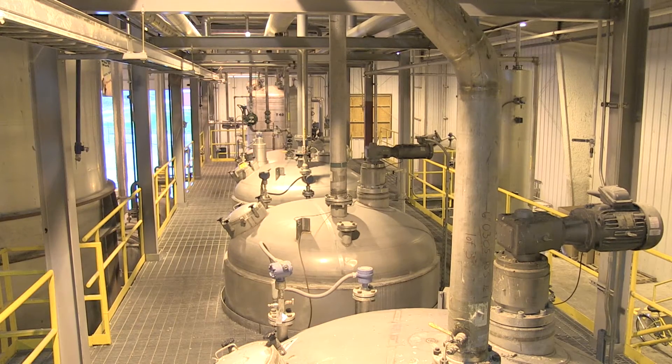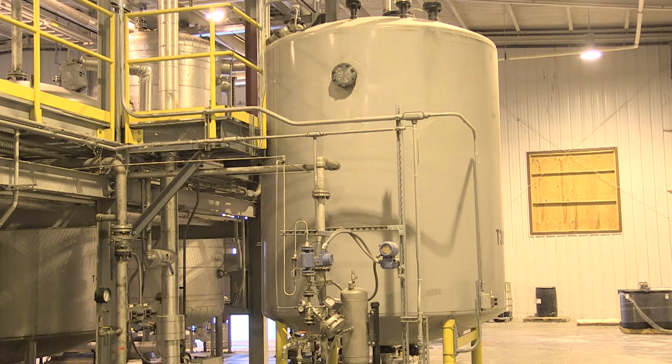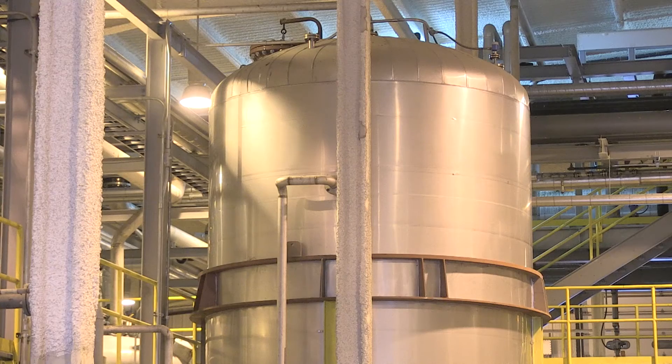A typical high FFA plant uses vacuum distillation to remove free fatty acids prior to transesterification. This creates a co-product called fatty acid distillate, or FAD. With glycerolysis, REG Seneca and REG Madison are able to take FAD and other high FFA products, convert them into glycerides, and then use traditional transesterification to make biodiesel.